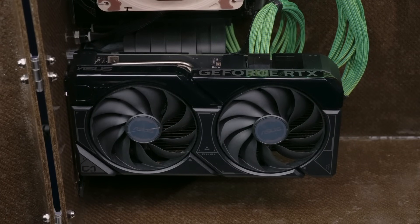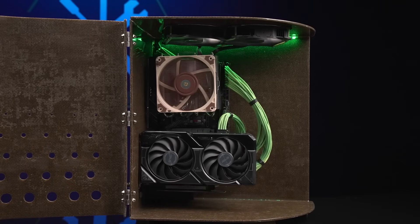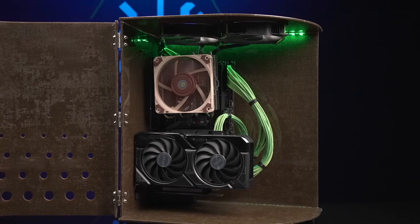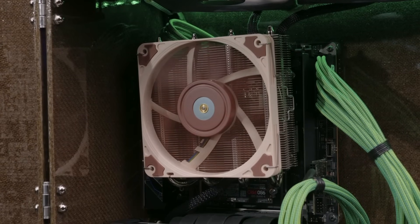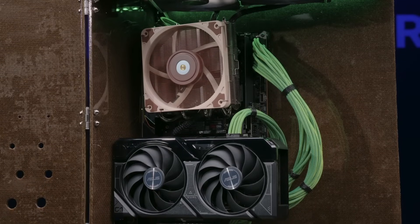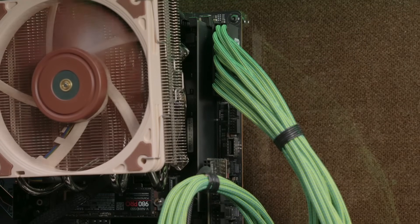It is very sneaky of NVIDIA and its partners to do this, as most people will think prices are up because of the holiday shopping rush and won't bat an eye. High graphics card prices will play right into NVIDIA's hands when they launch the RTX 40 series Super refresh cards.